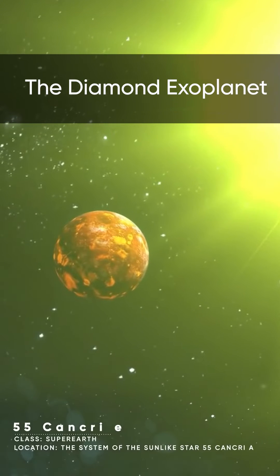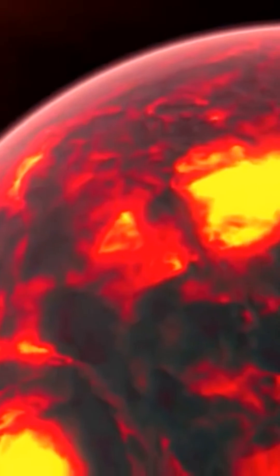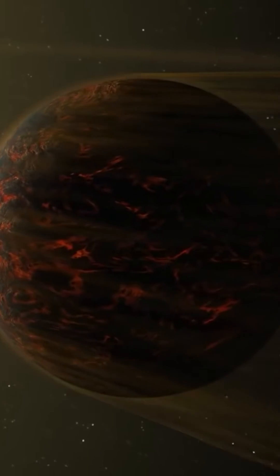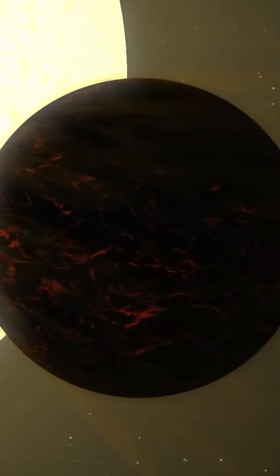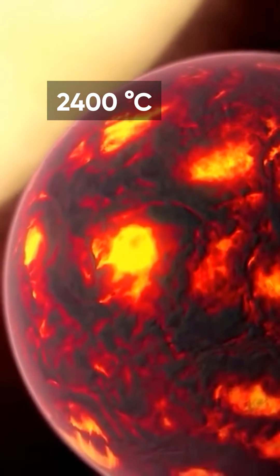Here is another exoplanet. Designation 55 Cancri e is tidally locked, and so it is always daytime on one side and nighttime on the other. That is why the side facing the host star is always heated up to a temperature reaching 2400 degrees Celsius.